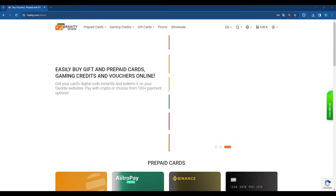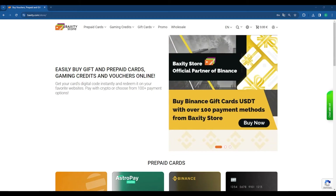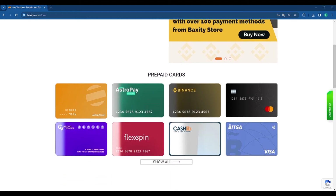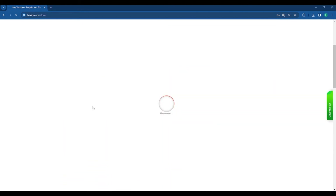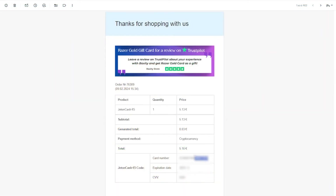Let's look at how to top up the Jetton wallet using a Jetton Cash voucher. First, you need to purchase a voucher. On the Baxity.com website, find Jetton Cash, add the desired denomination to the cart, and proceed to payment. After successful payment, a code will be instantly sent to your email, which can be used to top up the Jetton wallet.